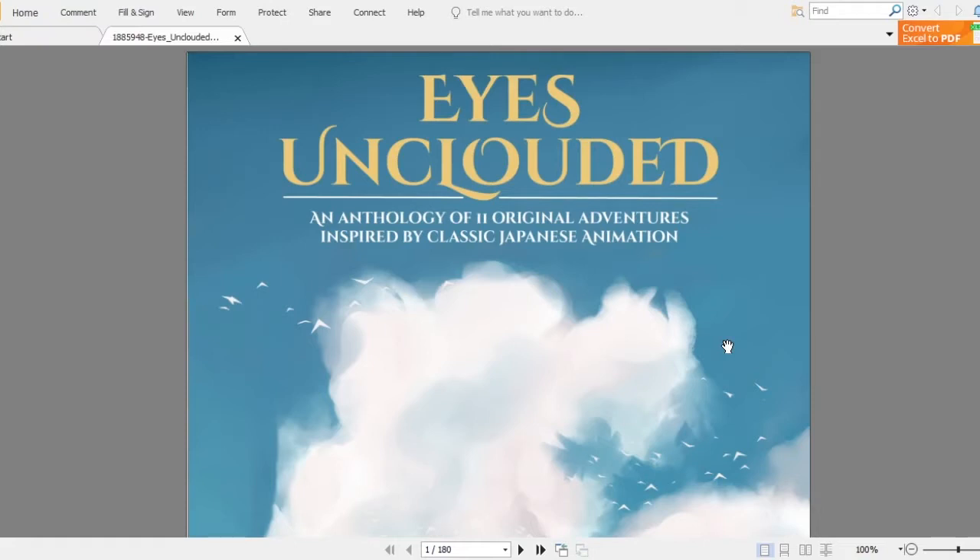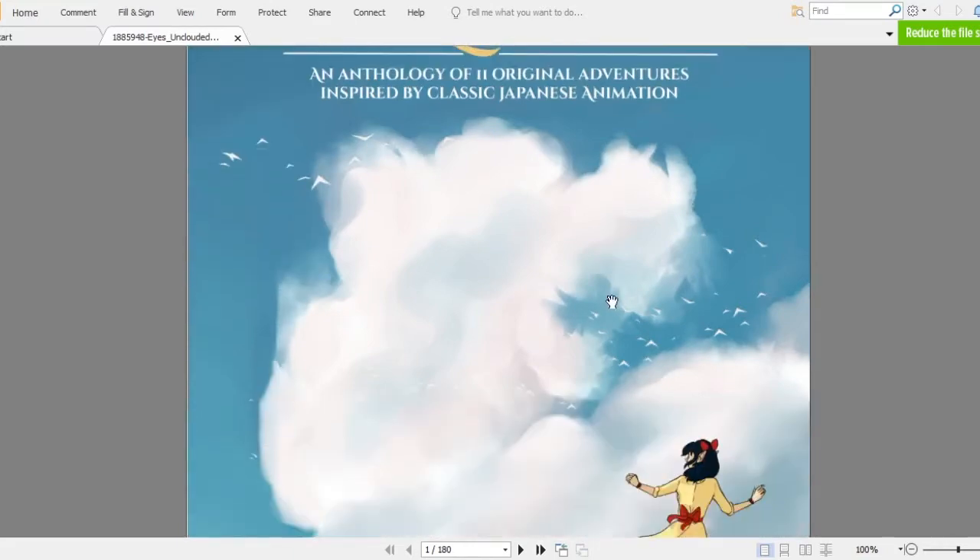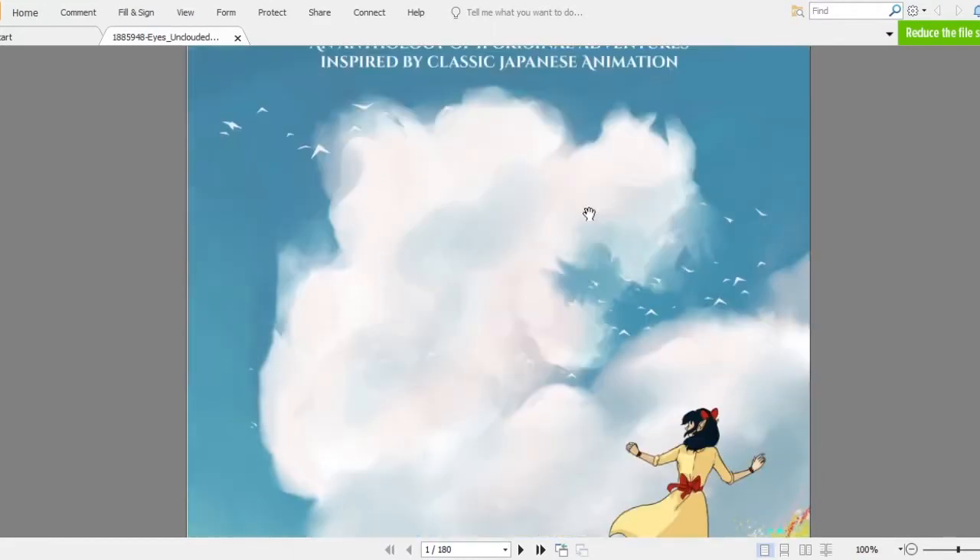I love most of the Studio Ghibli movies and if you haven't watched them, well you should — I think they're on Netflix now. And for those who have seen the movies, these 11 adventures are just a way to play in that feeling: lighthearted, nature, ecology. And there's also dark stuff in Ghibli movies, but...